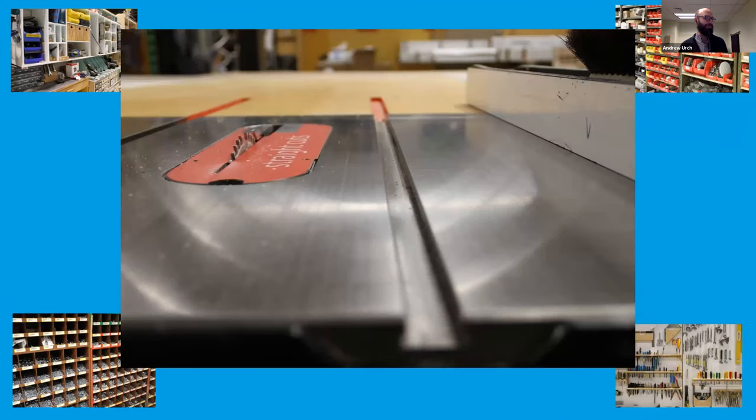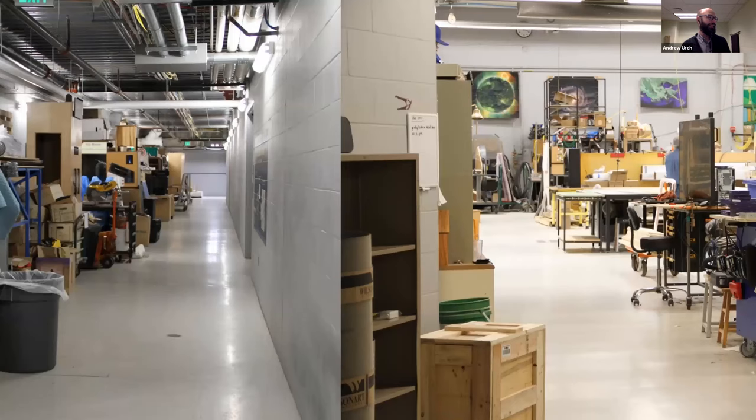Here's a shot of one of our two table saws we have down in the shop. On the left, you'll see a shot down our first floor corridor that runs the whole width of the building. Even the hallway is filled with work in progress — things getting ready to go up on the floor, things that have just come off the floor for testing, or things in early prototype stages. To the right is the main workshop space, where the woodworking takes place.